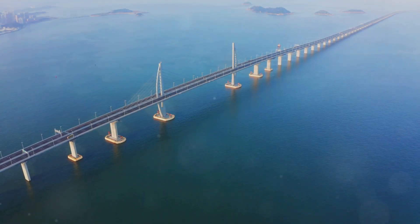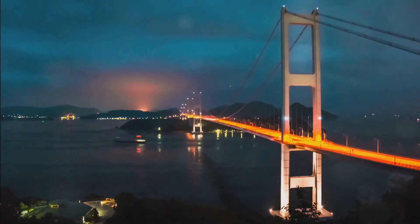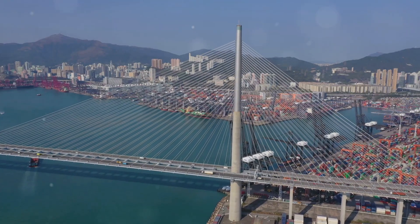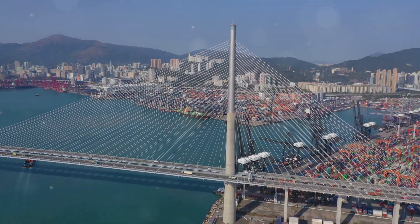A dragon emerges, introducing the Hong Kong Zhuhai-Macao Bridge. The Pearl River Delta bustles with life. Cities hug its shores, and millions call it home. Connecting these bustling hubs was a dream — a dream that became reality with the Hong Kong Zhuhai-Macao Bridge.